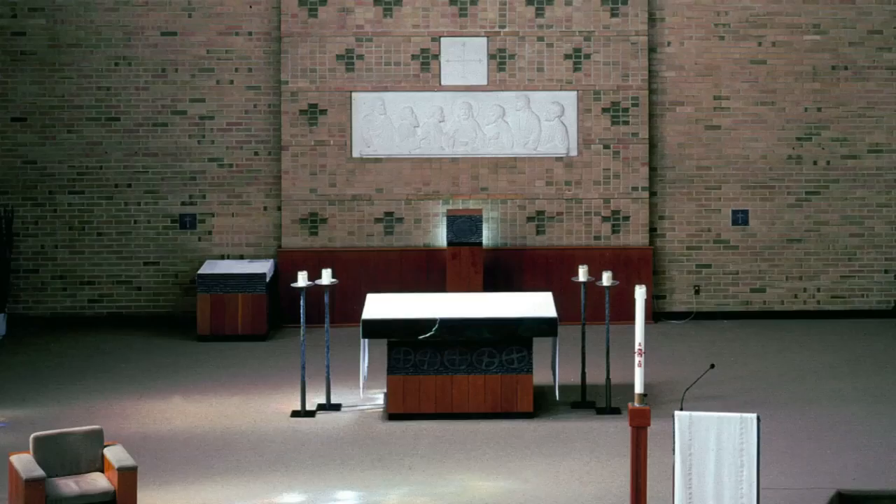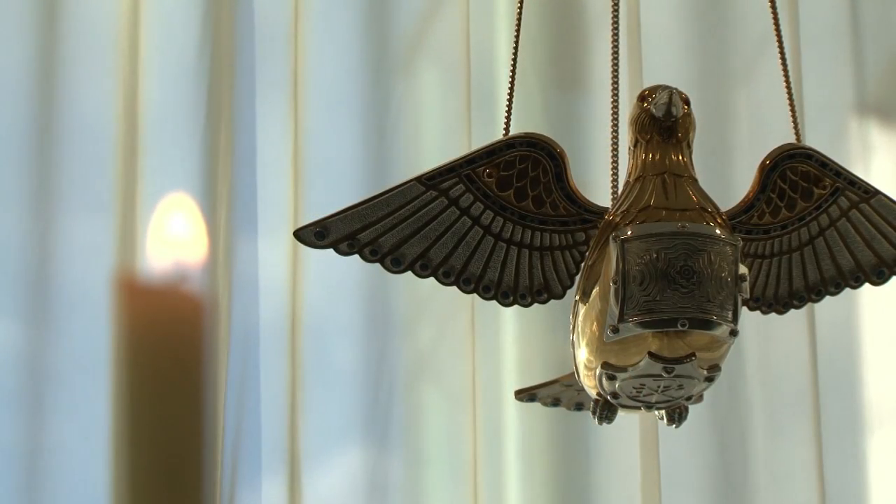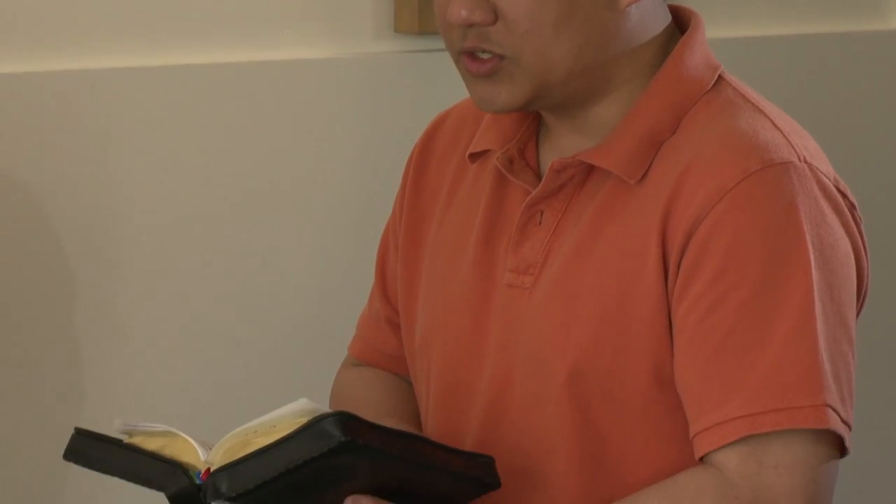It goes back to 1918, the presence of a seminary here. From that time it has been the property of the Archdiocese of Edmonton, owned and operated, but has always opened its doors primarily to seminarians for the dioceses of Western Canada. There is a long history of the Diocese of Saskatoon sending seminarians here for formation. We are a neighboring diocese — next province over — but our boundaries touch. At present there are two seminarians from the Diocese of Saskatoon here, and there will be a third coming next fall.